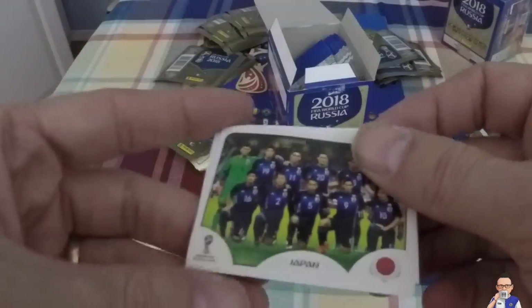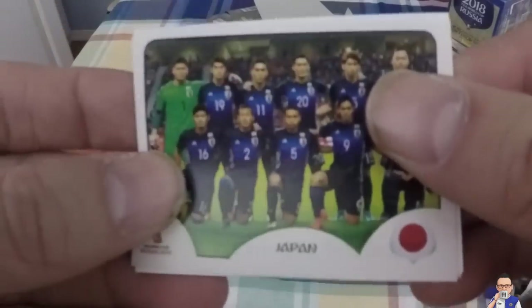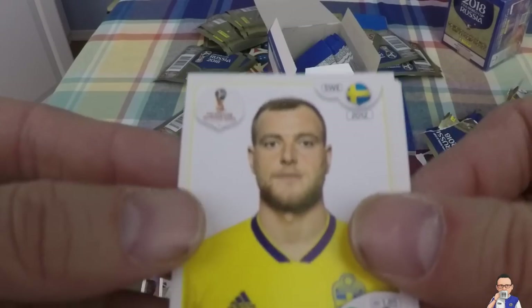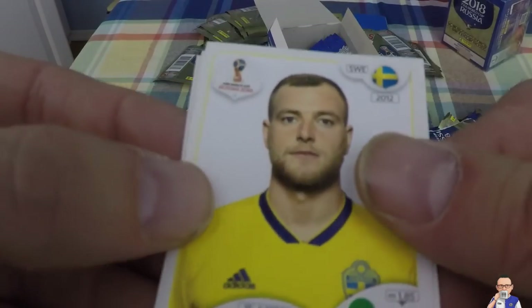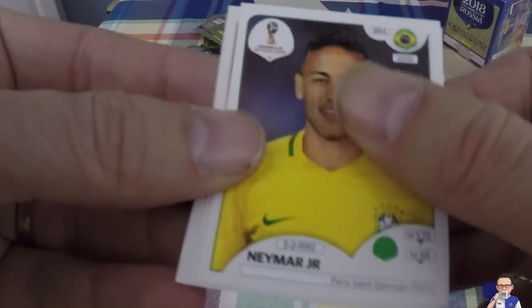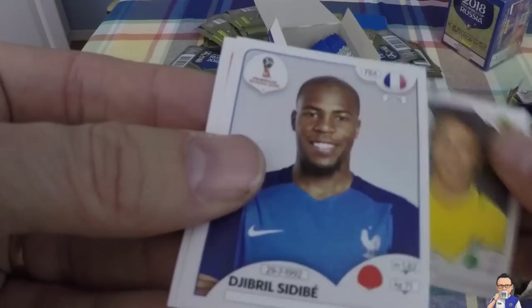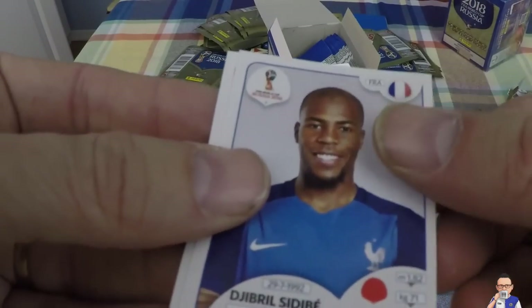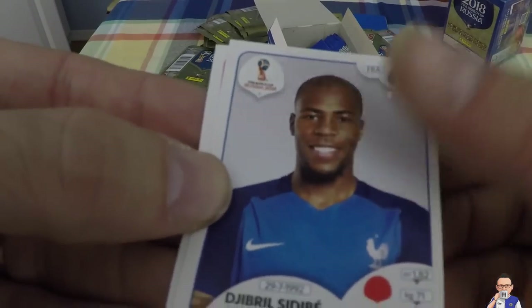I think I caught a glimmer of a foil! Japan team photo. John Guidetti, formerly of Manchester City, now at Deportivo de La Coruna. Neymar, baby! I've got Neymar! I've got Ronaldo, just leave Messi! Plays for Brazil, also PSG. Djibril Sidibe, plays for Monaco and also France. Piotr Zielinski, plays for Poland and Napoli.